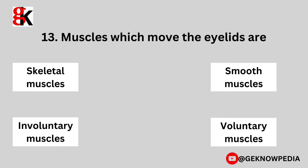Thirteenth question. Muscles which move the eyelids are: skeletal muscles, smooth muscles, involuntary muscles, or voluntary muscles?